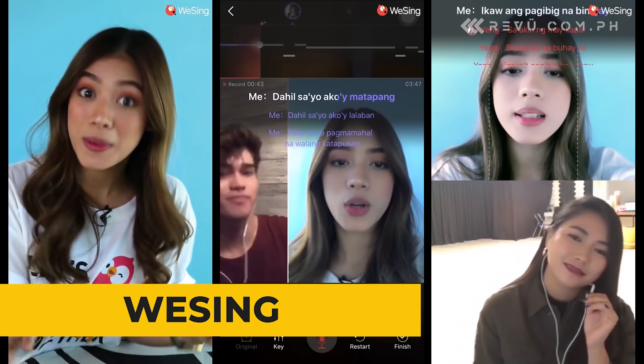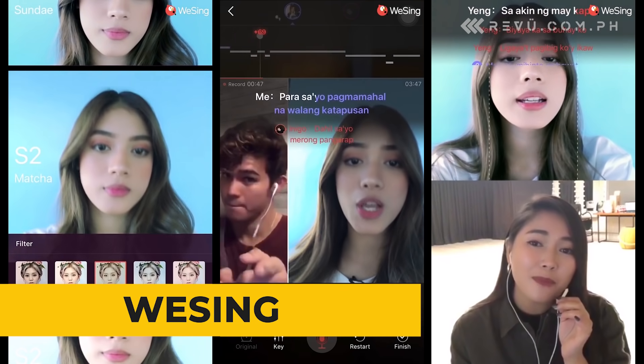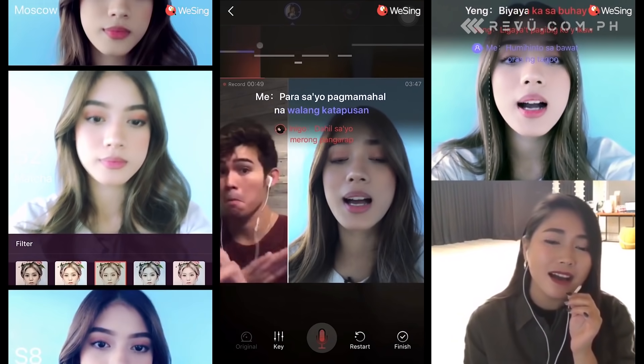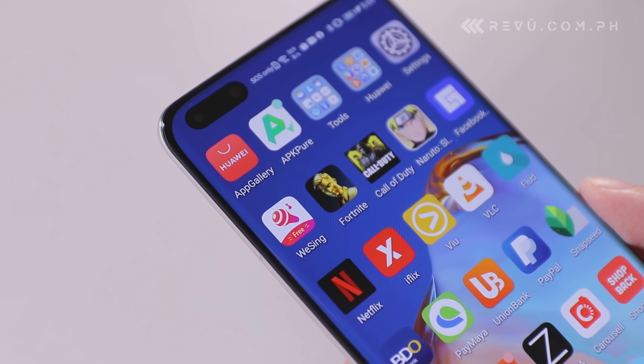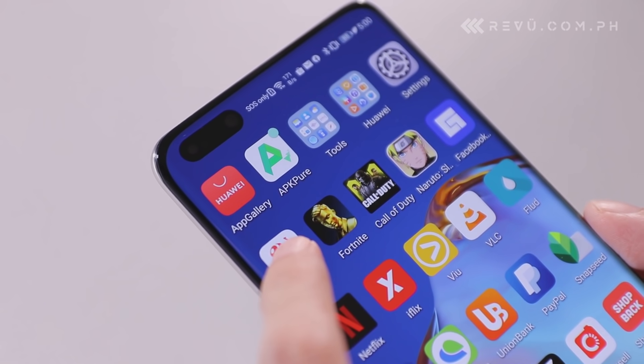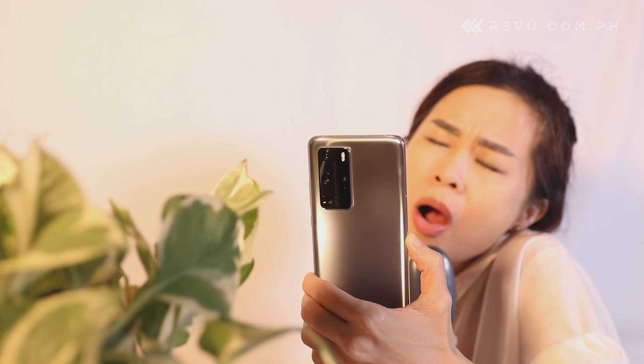As Filipinos, we're huge fans of marathon karaoke sessions during social gatherings. Also a fact: our current situation prevents us from doing both at the same time. Luckily for us, there are apps like WeSing, which lets us and our friends sing along to songs for free.